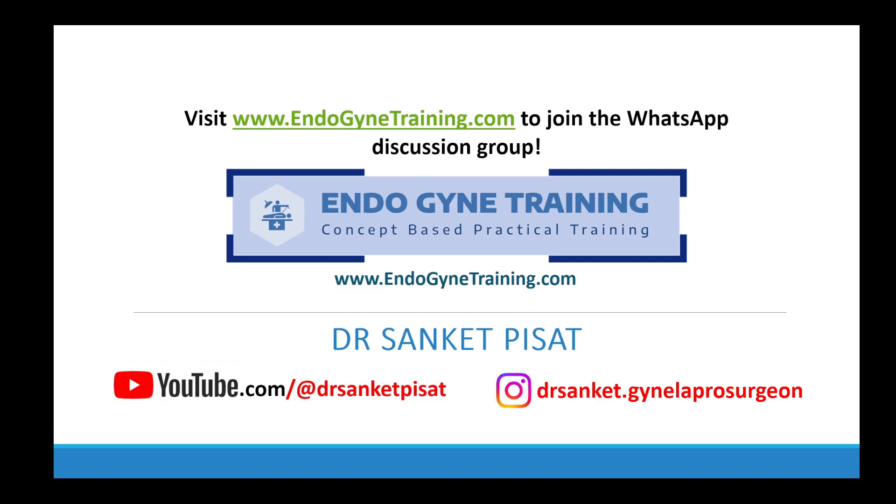For those of you who are interested, please visit endogynetraining.com to join the WhatsApp discussion group where we post and discuss questions related to everyday practice as regards gynae endoscopic surgery.